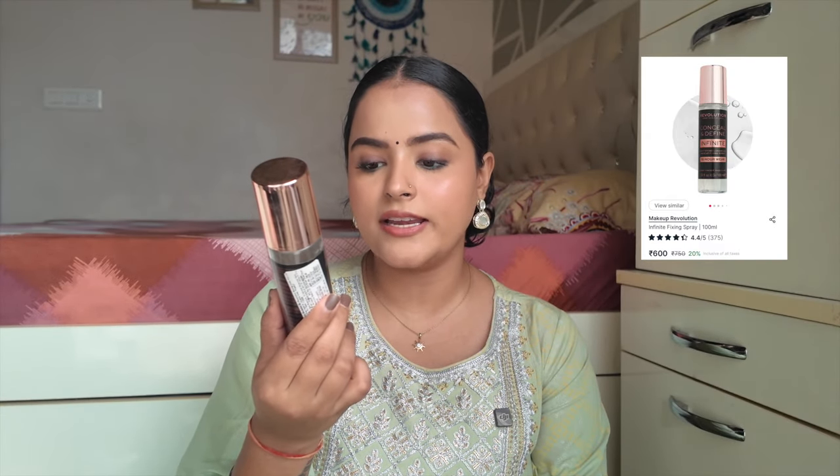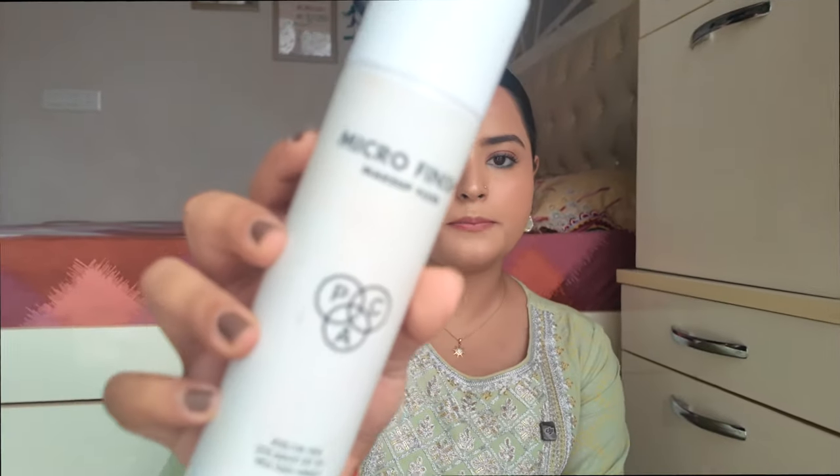Another great fixing spray is the Revolution Conceal and Define Infinite Mattifying Longwear Makeup Fixing Spray — it's supposed to lock your makeup for 16 hours, and I've stocked up on it. It's one of my favourite makeup fixers; it will keep your makeup locked from morning to night. However, both these sprays are more mattifying. For a dewy finish, the PAC Micro Finish Makeup Fixer is great — it locks makeup for 12+ hours, makes it transfer-proof, sweat-proof, and smudge-proof, and adds dewiness back to a powdery face. Its continuous mist formula is excellent.